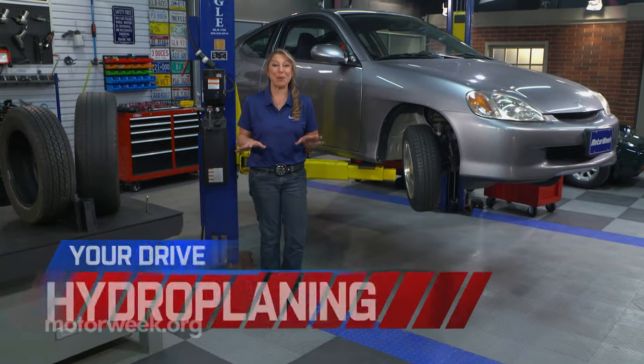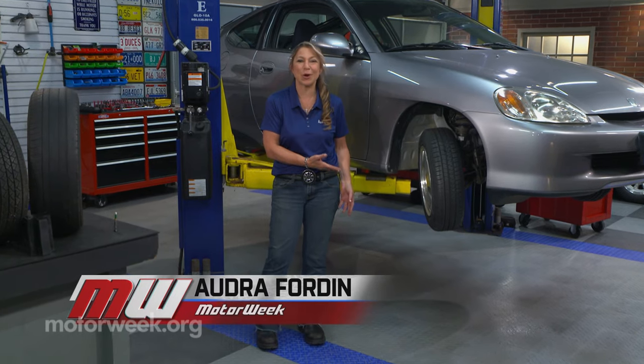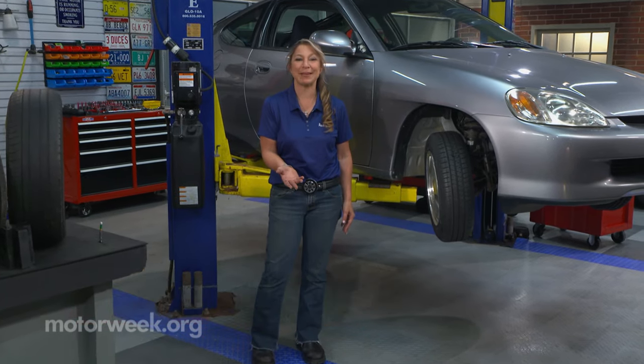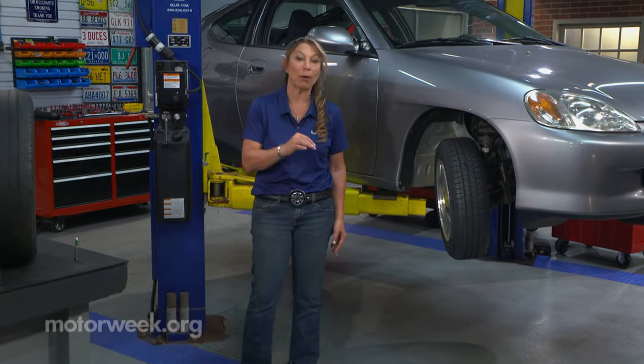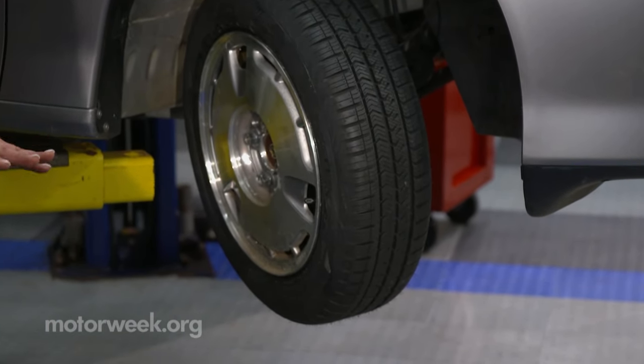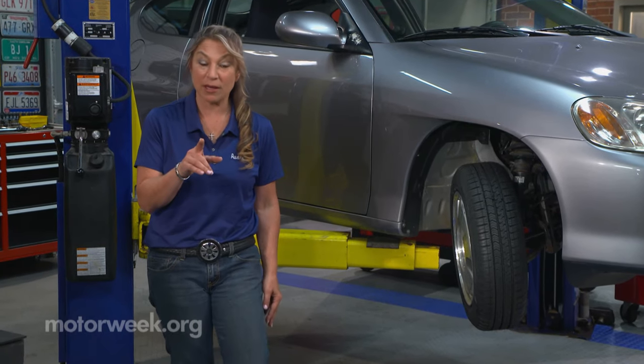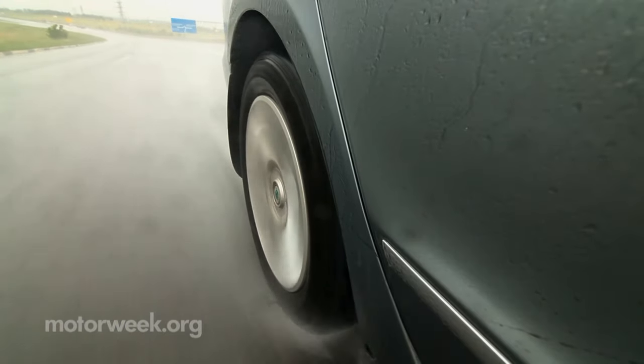With each passing mile, little bits of your tires are left behind — it's like the treads are gradually being sanded down. As your tires wear down more and more, you may start to notice a slight loss of traction when you're on the gas pedal or stopping. And if your tires get bad enough, you might even experience hydroplaning.